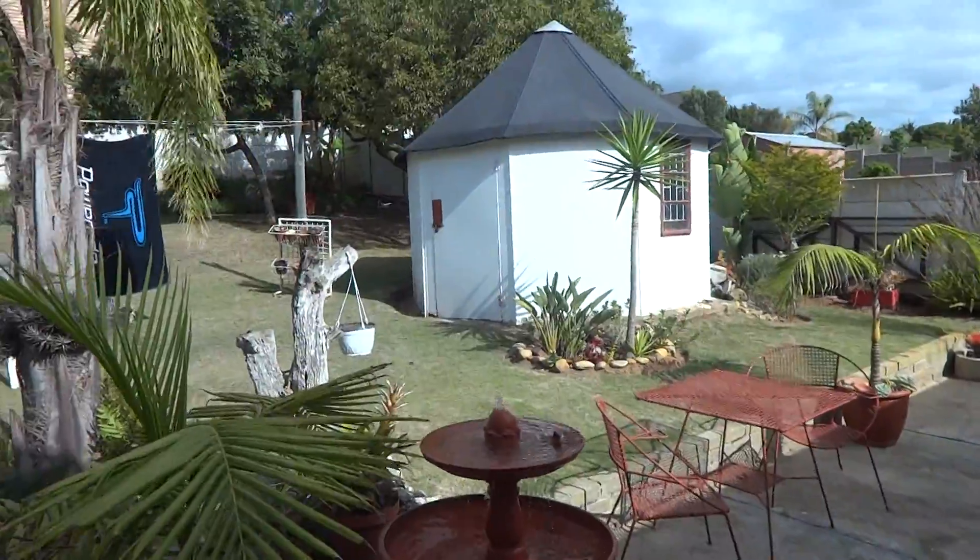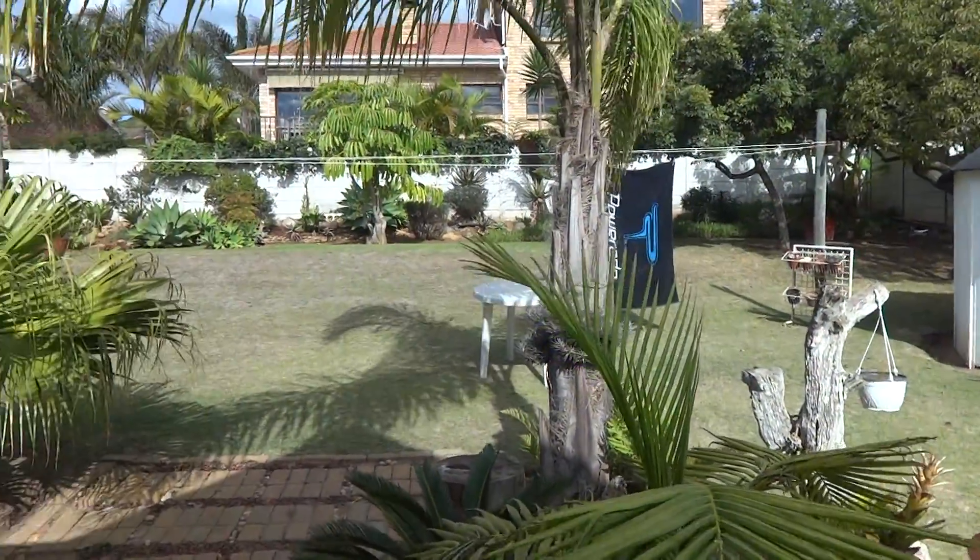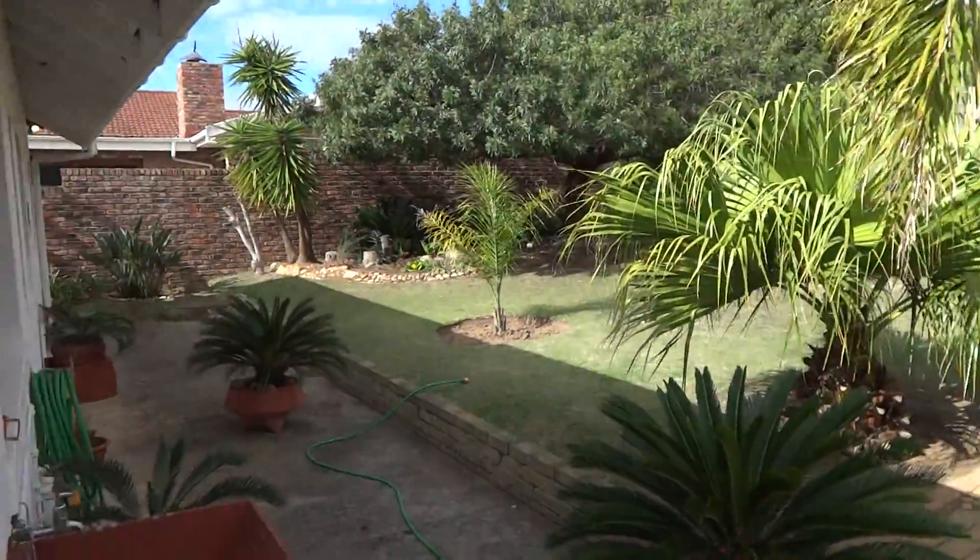The backyard is nice and spacious, very well maintained, and pet friendly.